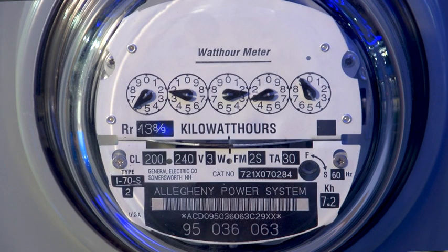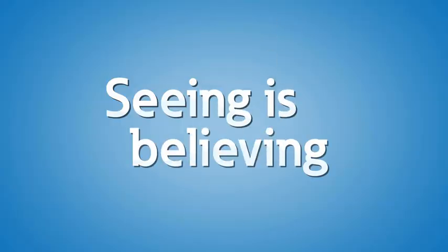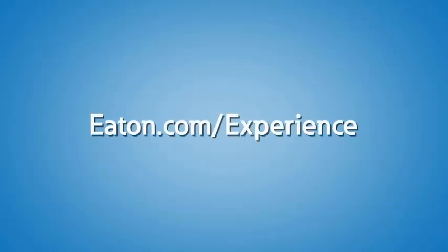Depending on the ownership of the transformer and the building structure, the utility may meter the primary or secondary. At this point, on the secondary of the meter, the electrical system becomes the responsibility of the end user. Utility power systems are often large and complex. Here at the Power Systems Experience Center, you can see utility power distribution equipment in a safe, controlled environment. We can help you design and optimize your distribution system to make it safe, efficient, and reliable. Contact us or your local Eaton representative to schedule a visit to the Power Systems Experience Center today.